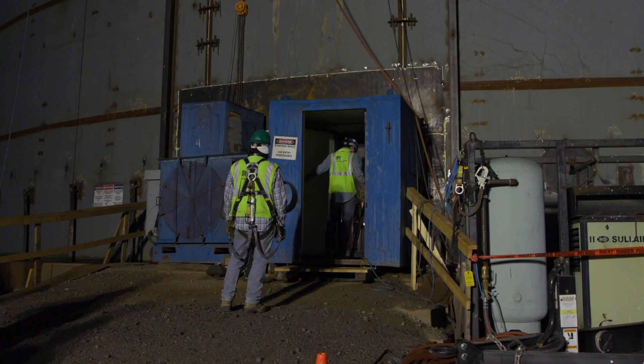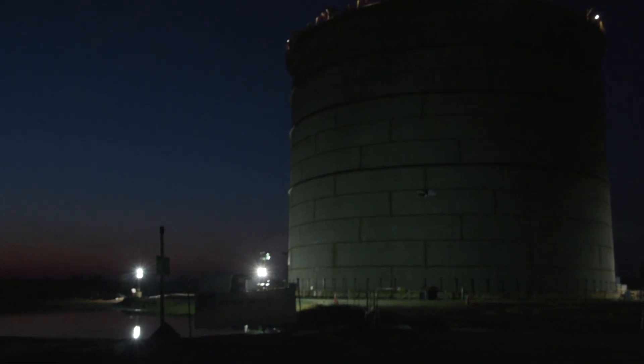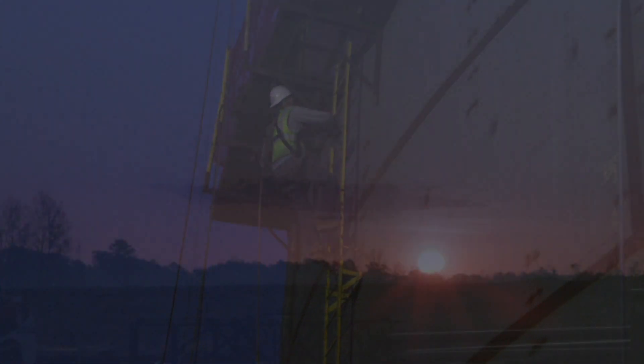Today we're at the Robeson County LNG facility. This is a major milestone in the project. The tank foundations and related work were started back in June of 2019.